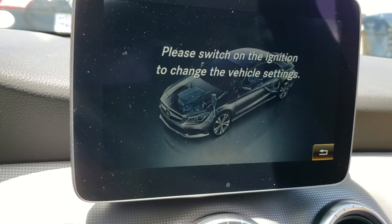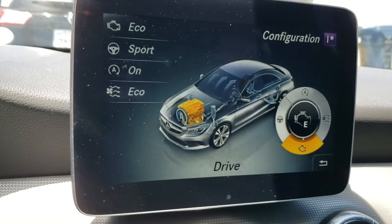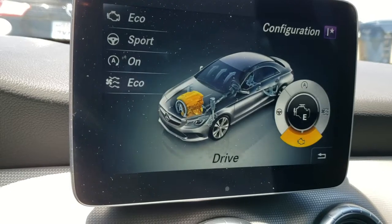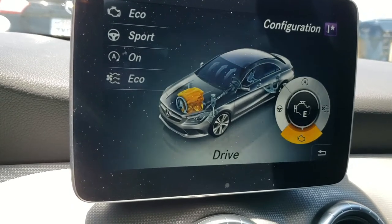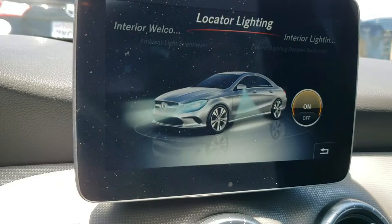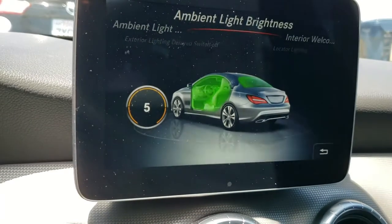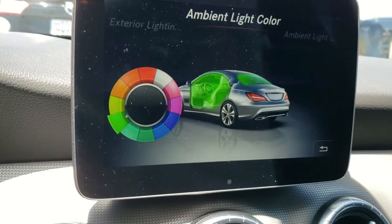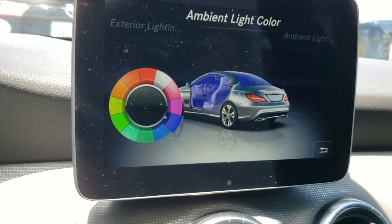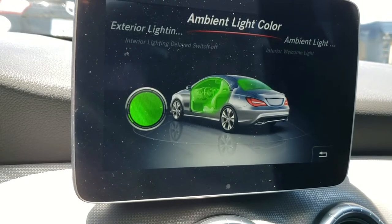The individual mode lets you choose your steering response and throttle response, giving it a much sportier feel. Another cool thing is the vehicle settings, where you can turn on interior lighting including welcome lights. The ambient light comes in many different colors — you have a color wheel and can change it to whatever you'd like. I like the vibrant green, so I'll select that so all the ambient interior lighting will be that color.